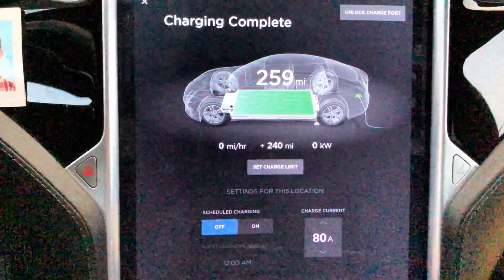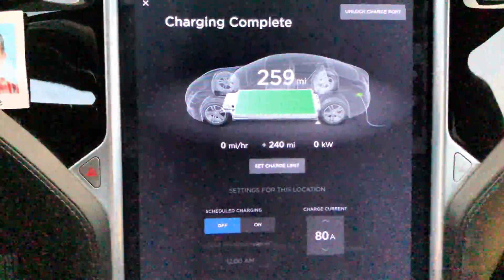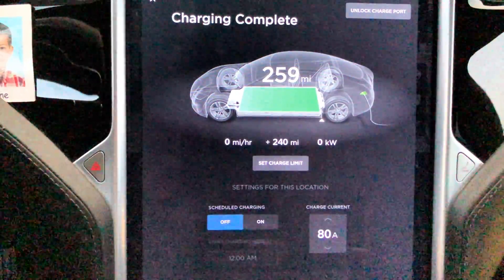It looks like Tesla may potentially be limiting the charge rate of my pack. But hey, it's normal.